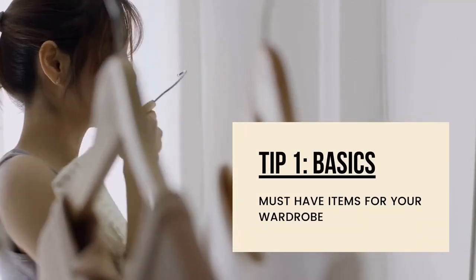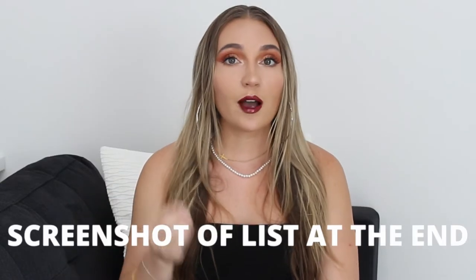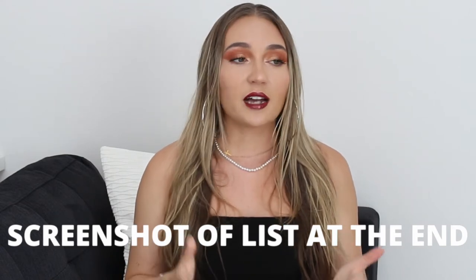The first tip we're going to talk about is basics. I did not realize how important basics are to have in your closet, especially if you're building from the ground up. These are essential — they might seem super plain and super boring, but they are something you're going to reach for all the time. They are the base of an outfit, and there are certain basics that I think are a necessity to have in your closet.